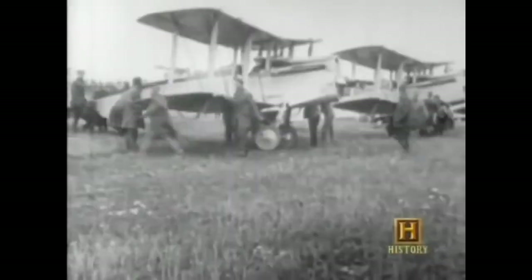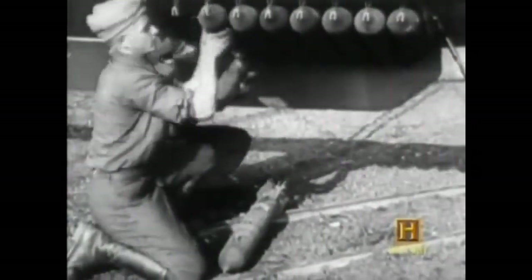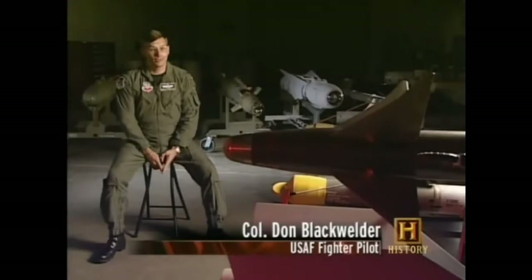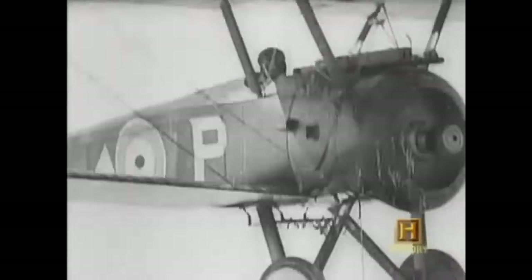World War I pilots experienced for the first time the stark equation of aerial bombing: precision equals proximity to the target. But the closer you get to the enemy, the better your chances of getting shot out of the sky. Any target worth destroying is probably going to be fairly heavily defended. The only way to stem the carnage was to start removing the pilot from the equation — to make a remote-controlled bomb.